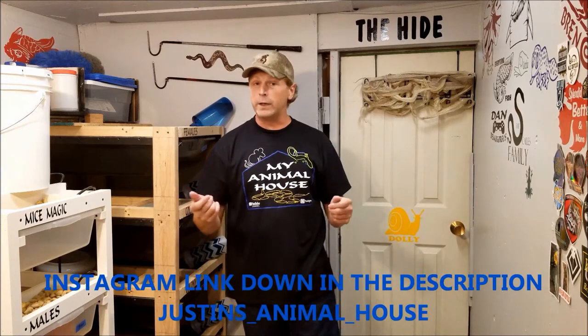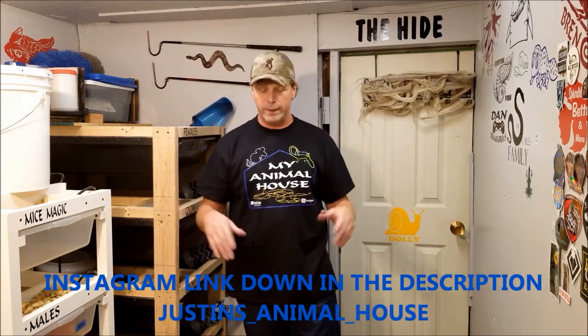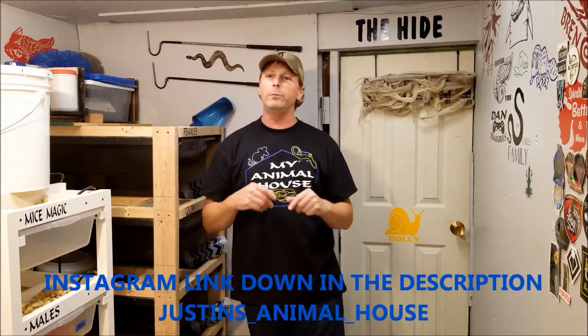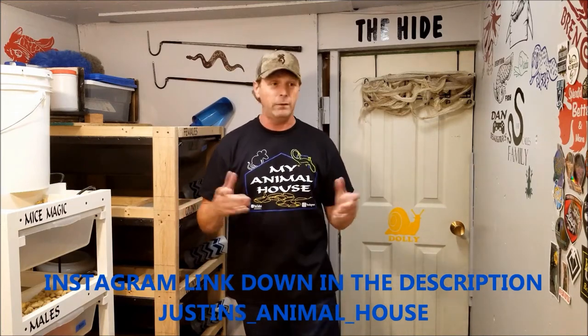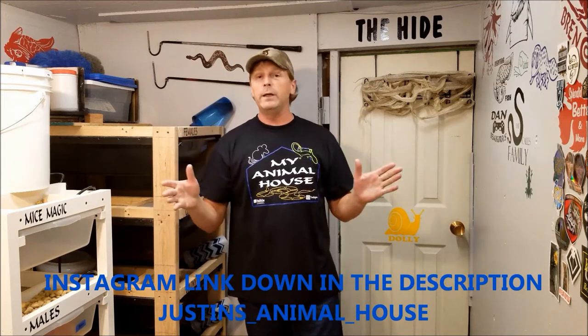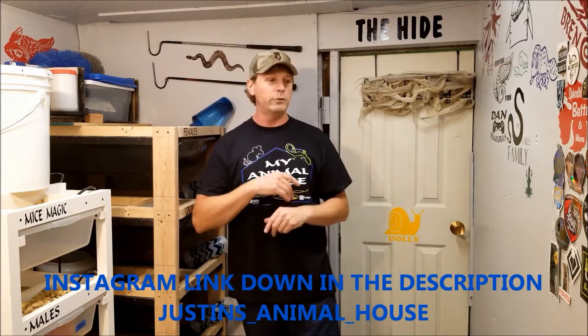The second announcement: I got new shirts! They're silk-screened by professionals. I'm offering them on Instagram for $25 shipped in the U.S. I can usually ship a shirt for about five or six bucks. Anywhere outside the U.S., get a hold of me and we can figure out shipping — last time I shipped to Canada it was about $20. I have sizes from small to double extra large. Also, if you're new here, please consider liking and subscribing and hitting that notification bell so you won't miss the lives or any of my content.